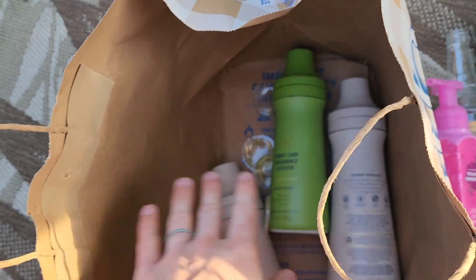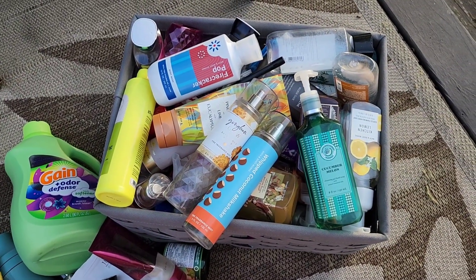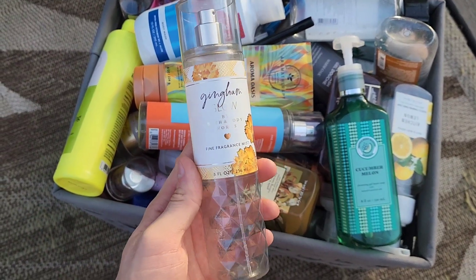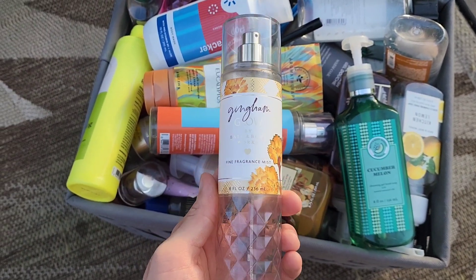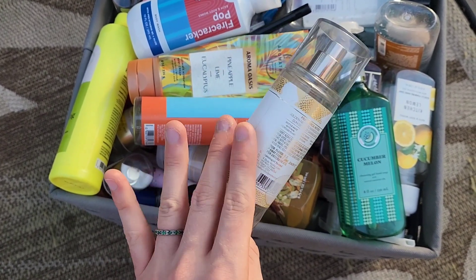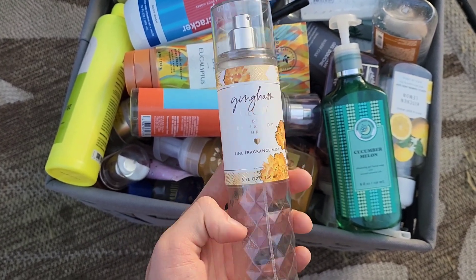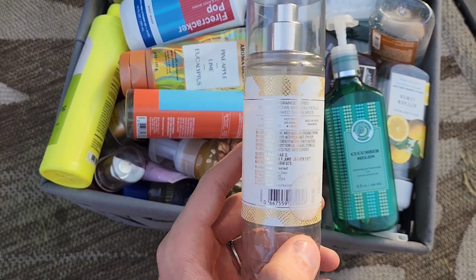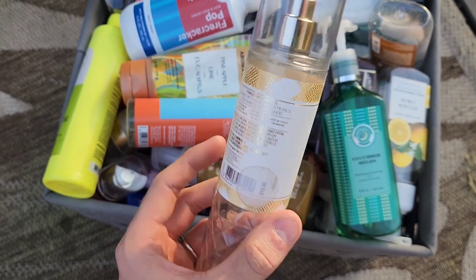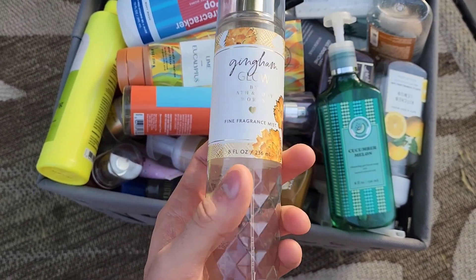Now moving on to the bin. On top we have some fine fragrance mist — Gingham Glow, which just dropped this past Monday. I received it as gratis and enjoyed it very much. It has golden nectar, marigold petals, and sun-soaked sandalwood — it very much gives orange blossom vibes and I loved it.